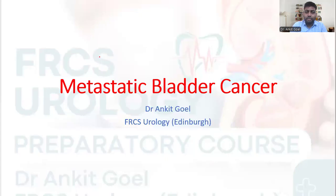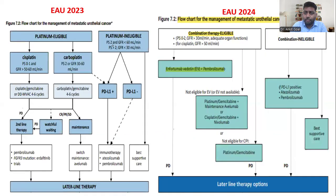Good evening everyone. Today we are going to talk about metastatic bladder cancer — specifically, what are the changes in the latest guidelines. There are very important changes we should be updated about, especially when appearing for upcoming exams. If we look broadly at the algorithm for the management of metastatic urothelial cancer: